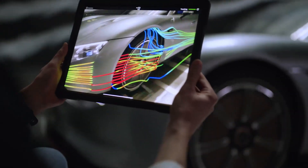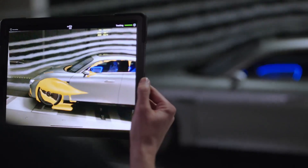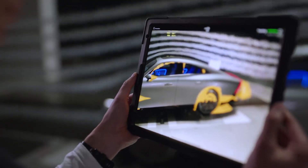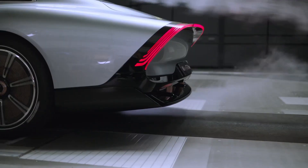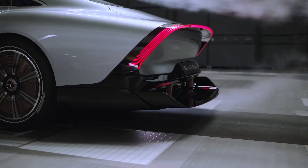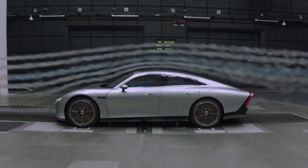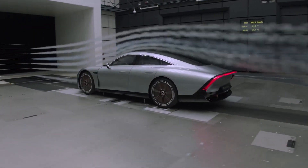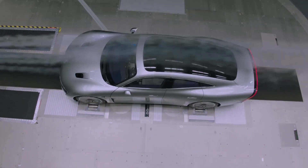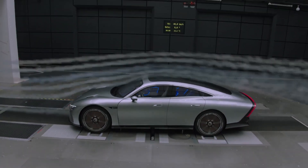The retractable rear diffuser is a powerful example of the collaboration between design, aerodynamics and engineering, deploying only at higher speeds when the air becomes a considerably tougher opponent. When retracted, it fits seamlessly into the bodywork, preserving the balance, proportions and lightweight aesthetic of the rear end. However, it presented a significant engineering challenge. Standing toe-to-toe with the laws of physics, the development engineers had to ensure this seemingly simple mechanism ticked a number of boxes — functioning in all conditions, weighing next to nothing, and instantly retracting in the event of a rear-end collision.